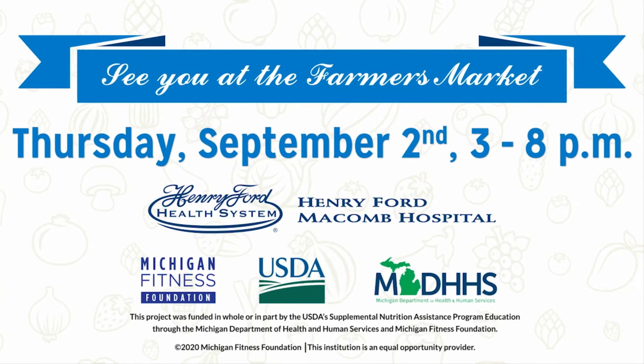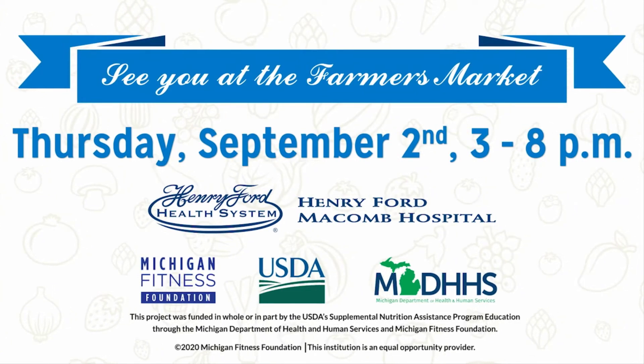Thank you so much for listening to the fruit of the week, all for you, from Henry Ford Macomb Hospital.